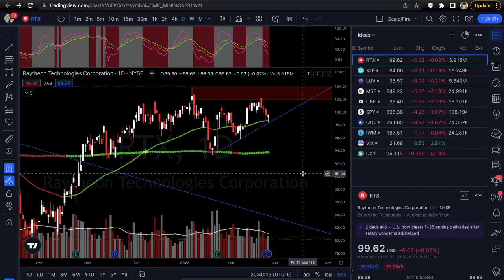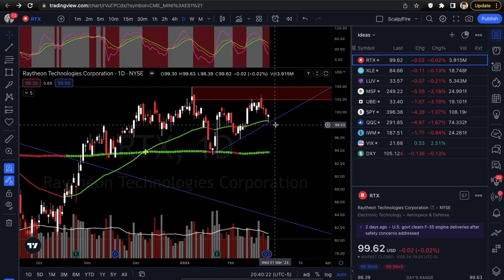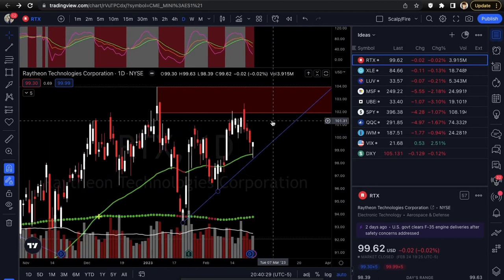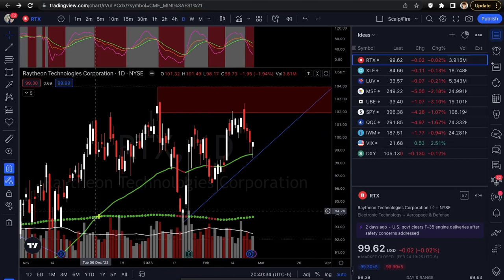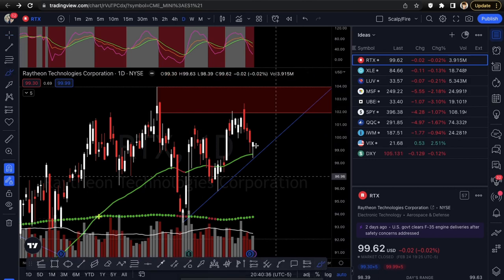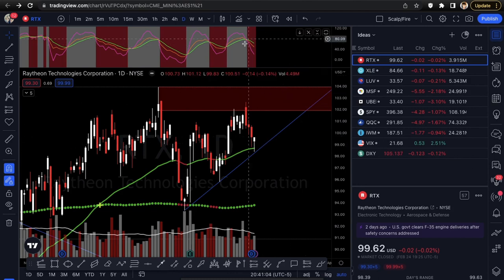Let's get into our setups. We're looking at RTX first — we'll be looking at calls on this. The reason is we are testing this uptrend line: test one, test two, test three — a third test of trend line support. It's also making a reversal hammer here, you can see a nice bullish candle coming right off that, and also holding the daily 50 EMA. Ideally this can see a move back up to about 101.